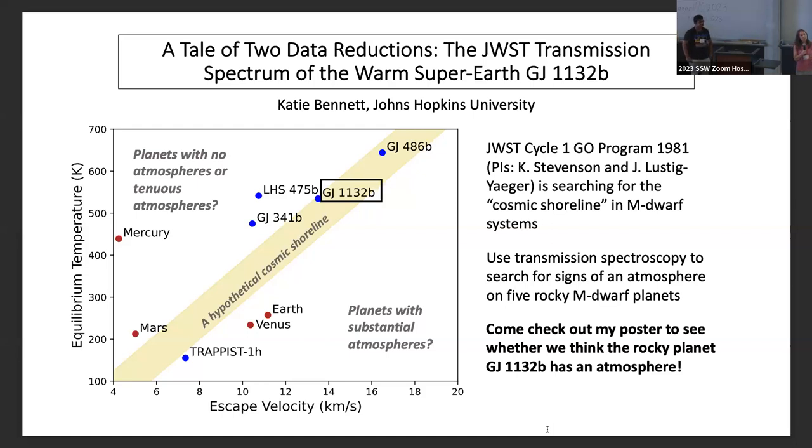The hotter and smaller the planet, the lower its escape velocity and the less likely it is to hold onto its atmosphere. I've joined a Cycle 1 program led by Kevin Stevenson and Jake Lustig-Yaeger looking at five rocky M-dwarf planets to see which side of the cosmic shoreline they fall on. My poster focuses on one of these planets, GJ 1132b — come talk to me to find out whether we think it has an atmosphere.